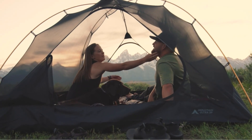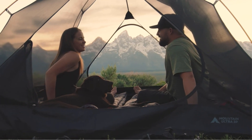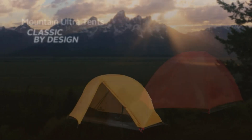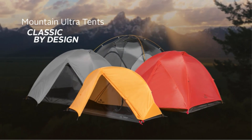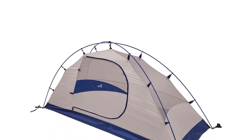The spacious vestibule provides extra storage space, while the included mesh storage pockets and gear loft help keep the interior organized. With a base size of 7 feet 6 inches L by 2 feet 8 inches W and a center height of 3 feet, this tent is lightweight at 4 pounds 1 ounce and packs into a convenient carry bag for transport.